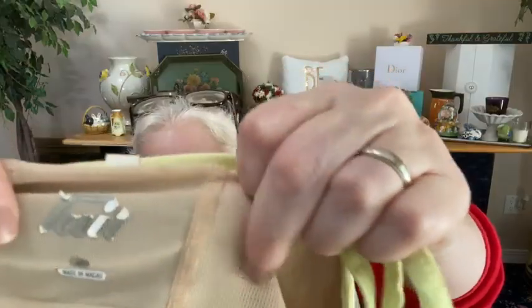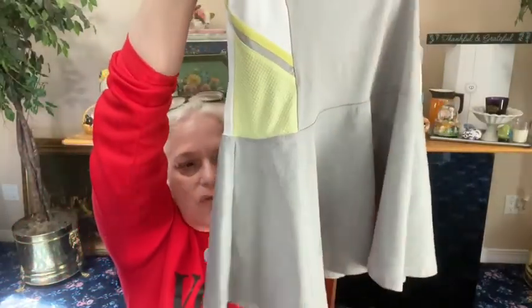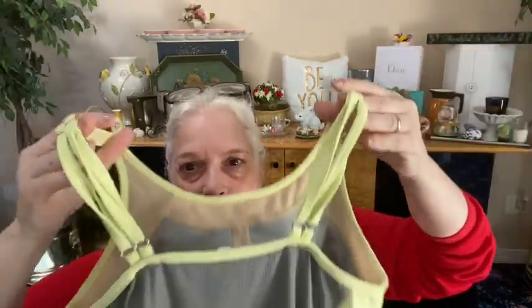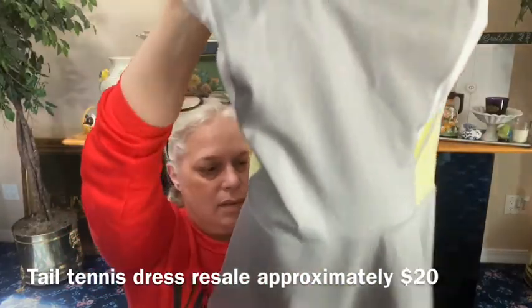What is this — a dress? Oh, from Tail — they make beautiful skirts that are very Versace-esque, I have two in my closet. We have a little tennis dress, it's gray and it has white and yellow on the sides, with a built-in bra, two adjustable straps. This is a size medium tennis dress — very cool.